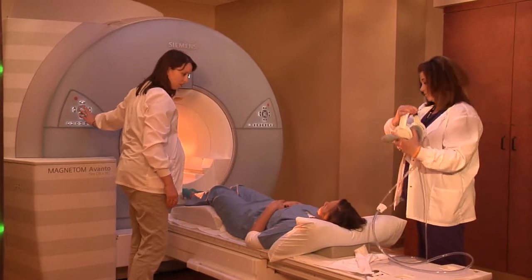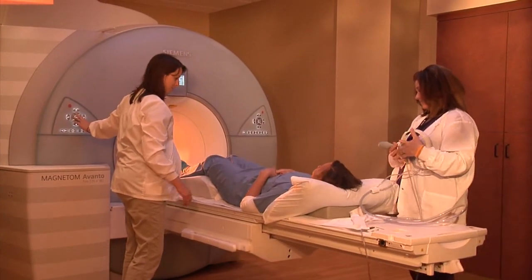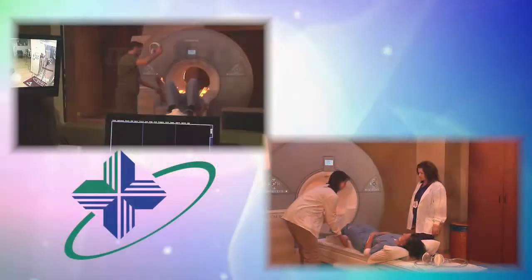We're here to make sure you're informed and feel safe and secure every step of the way. We look forward to seeing you and always remain committed to being there for you.